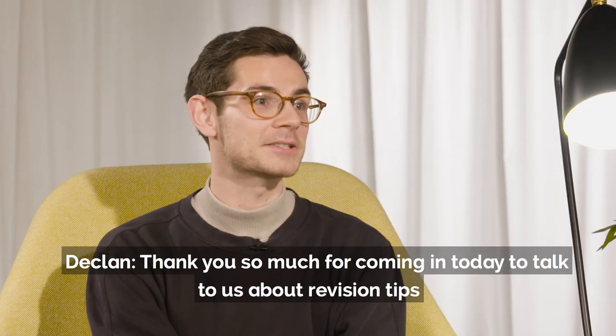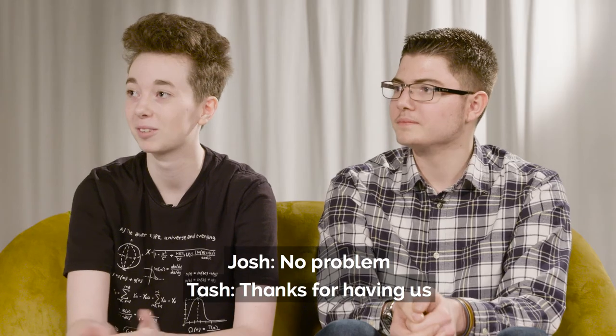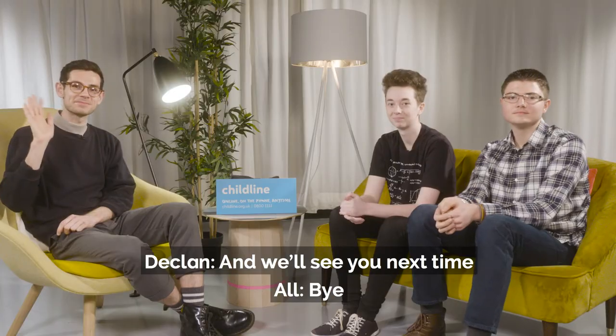Thank you so much for coming in today to talk to us about revision tips. No problem. Thanks for having us. And we'll see you next time. Bye. Bye.